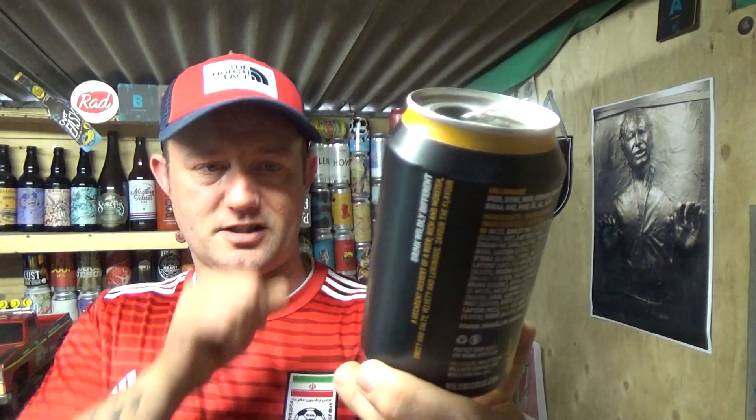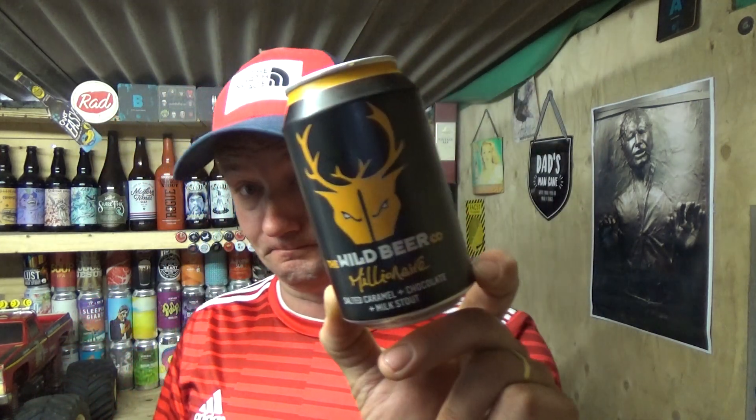An excellent core beer for the price I paid. It's one of those you would definitely return to — a beer I'd buy again for sure. Winter months especially, when all that damp and cold kicks in, this is the perfect beer to be having. Lovely stuff, no complaints whatsoever. Wild Beer Co, their Millionaire — a salted caramel and chocolate milk stout. Glorious stuff. See you on my next one, cheers.